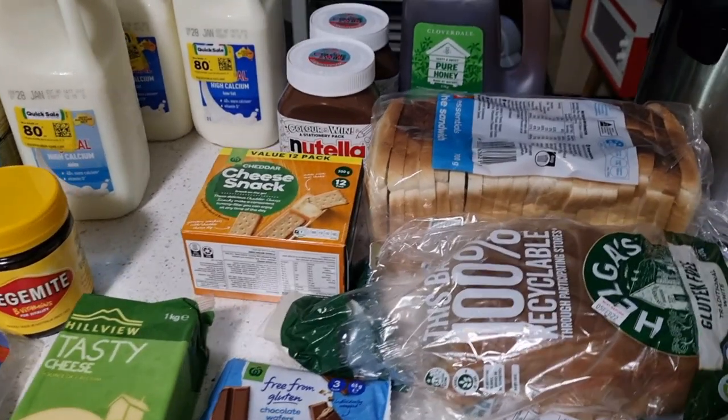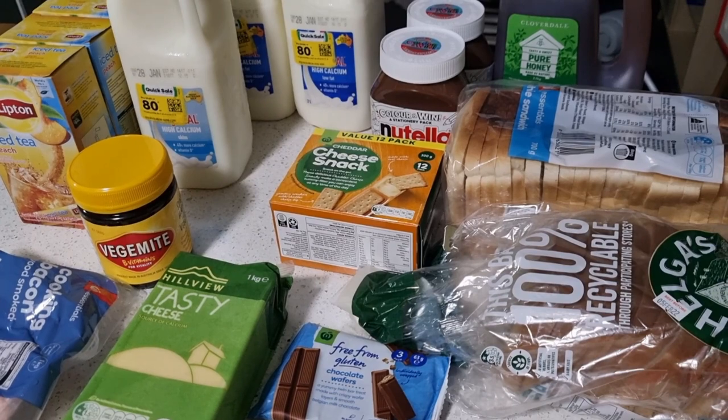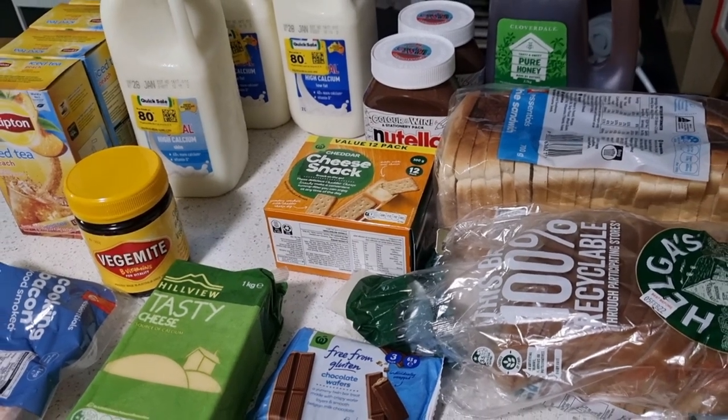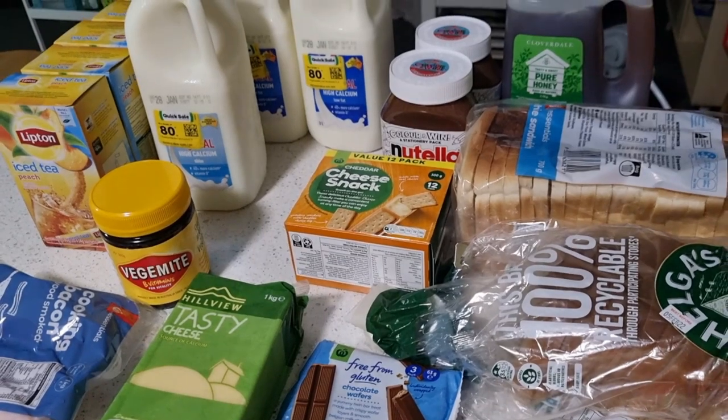I'm going to smash all of those out. I'm also going to do some fruit and jelly cups and some bacon and cheese scrolls or rolls for back to school, but I'll show you those in the next video.